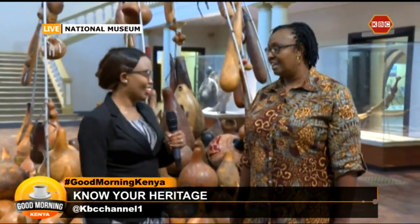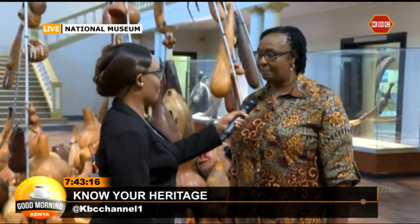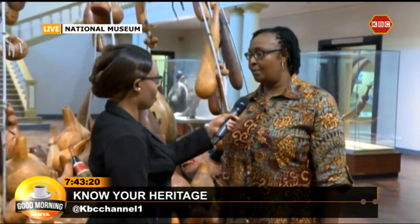Mwanaima, welcome to the program. You're on Good Morning Kenya. Good morning. How are you? Good. It's nice talking about the museum this morning, and I'm talking about the Nairobi Museum.